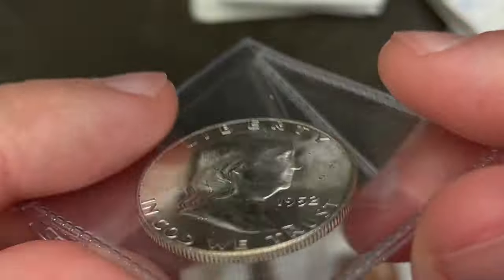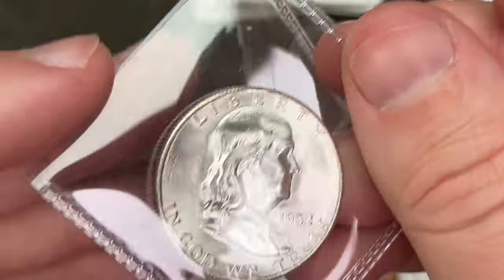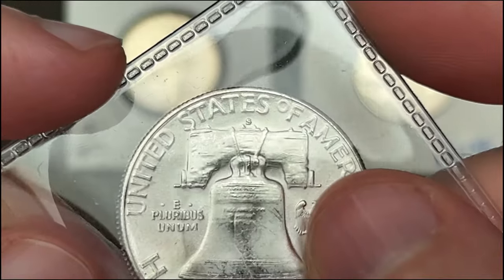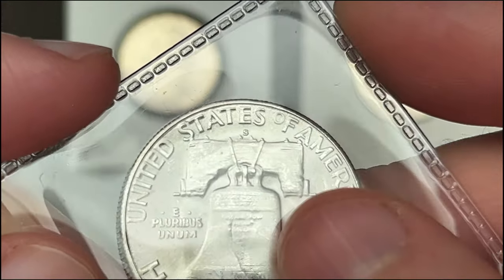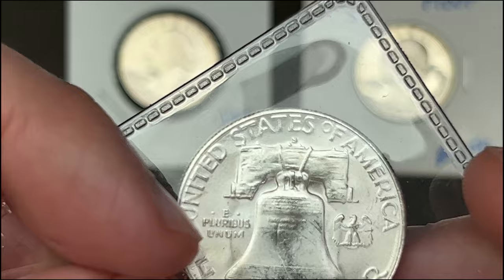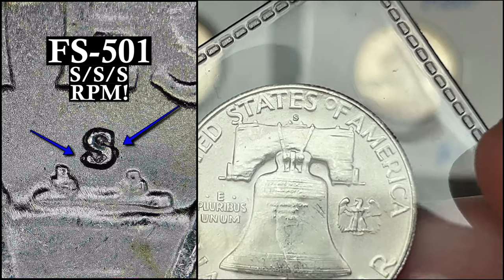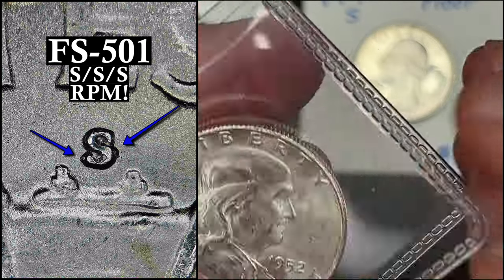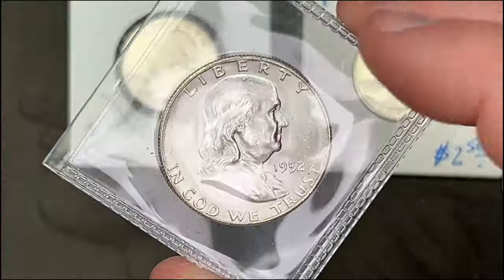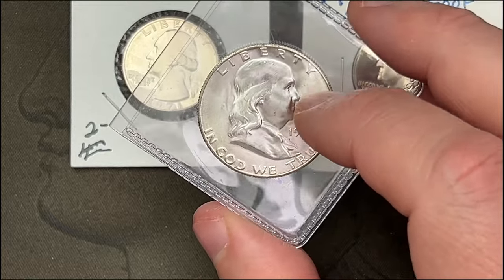This 1952 is a very nice high-quality Benie. When I was looking at it, the mint mark looked a little bit suspicious, and this one looks to match FS-501 in the Cherrypickers' Guide — this is S over S over S, east and west. It's a repunched mint mark, so that was cool. This was the only 1952S I came across, and it was going to go in the book, but I might look for another example and set this one aside.